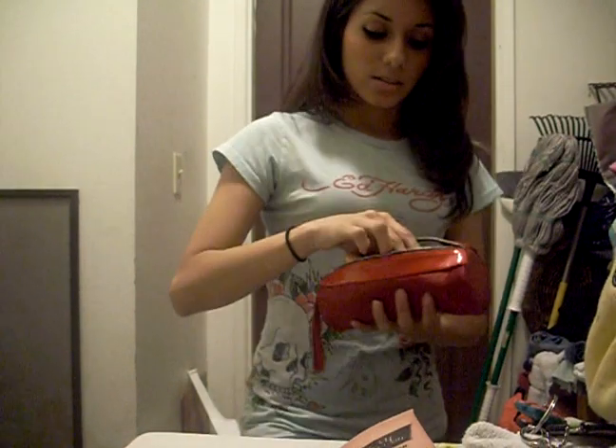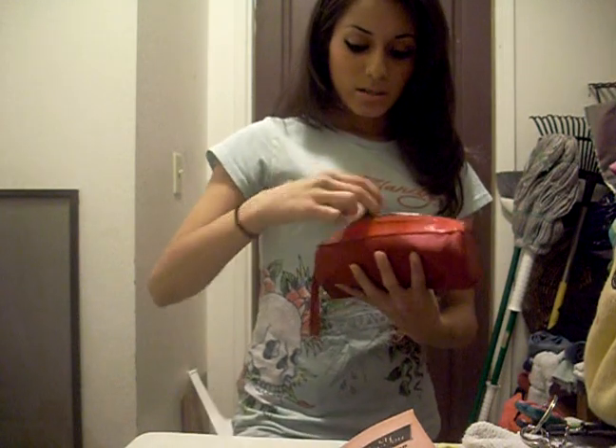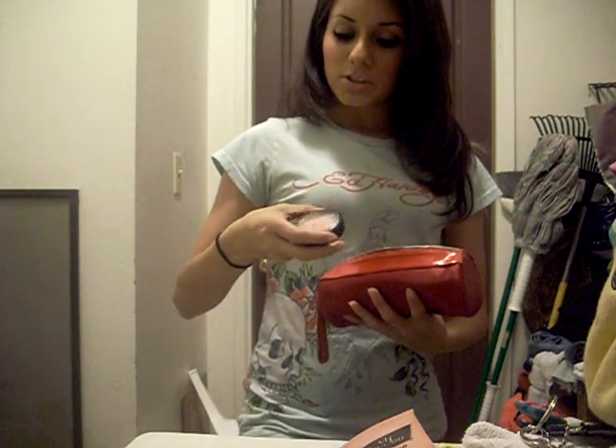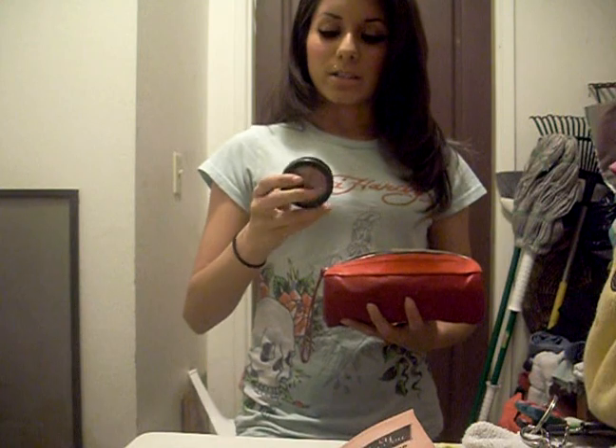And in here I got my Studio Fix. And I have Spring Sheen Blush by MAC. And I also have this blush here that I actually use every day, and it's Light Over Dark — it's a mineralized blush from the Grand Duos collection.